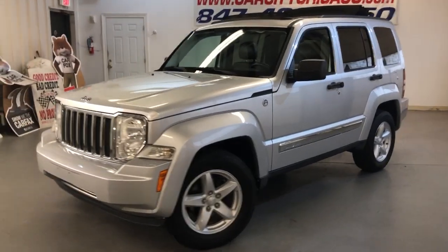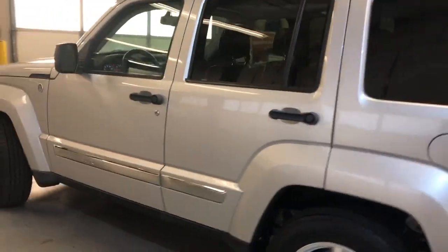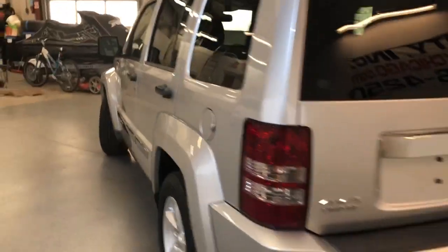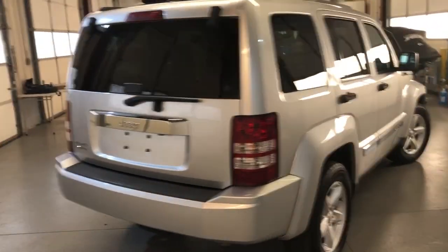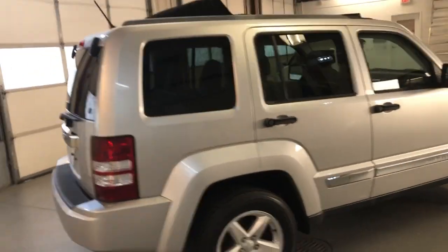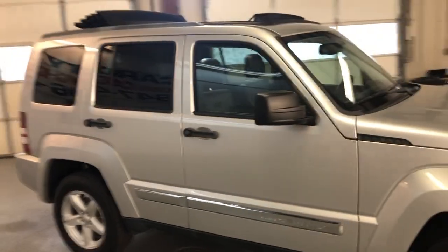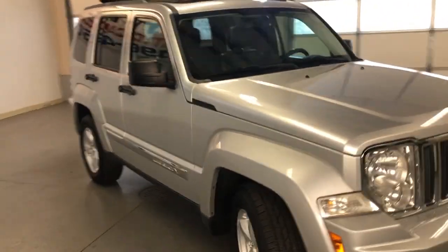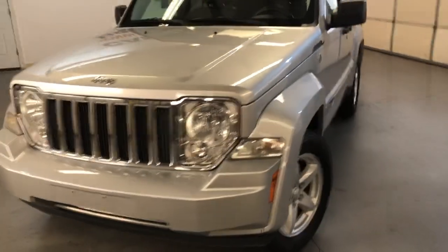Here is a 2011 Jeep Liberty Sport Trail Rated with just 95,000 miles on it, four-wheel drive V6. Beautiful-looking SUV with a very nice and clean body, tinted windows, alloy wheels, beautiful Firestone all-matching tires, and fog lamps. Runs and drives great.